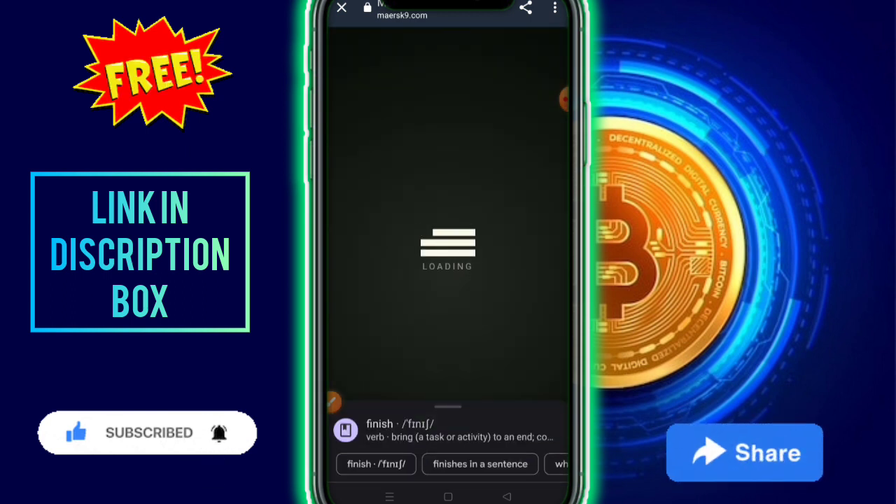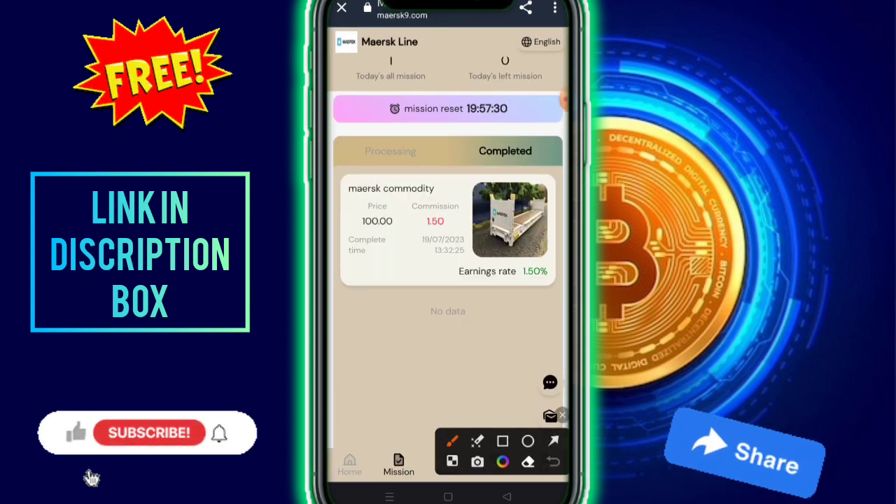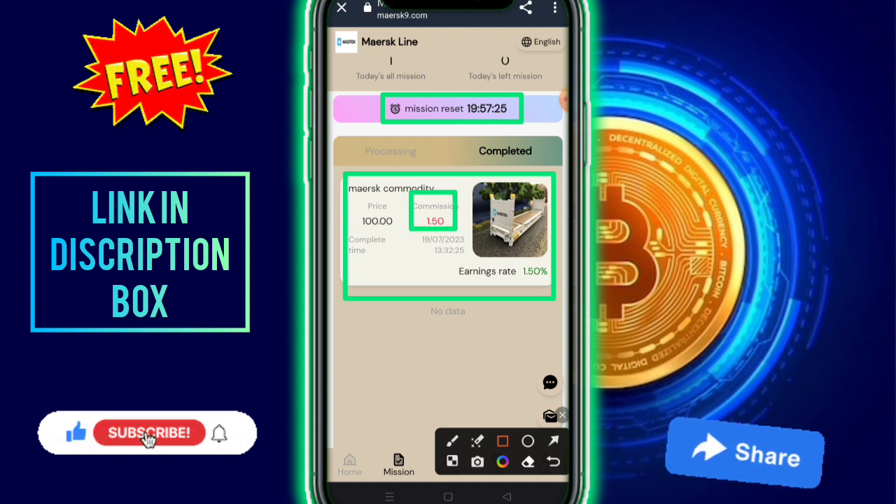VIP1 has one mission available with a commission of 1.5 USD. You need to check out the mission timing — the company task has a commission of 0.5 USD.